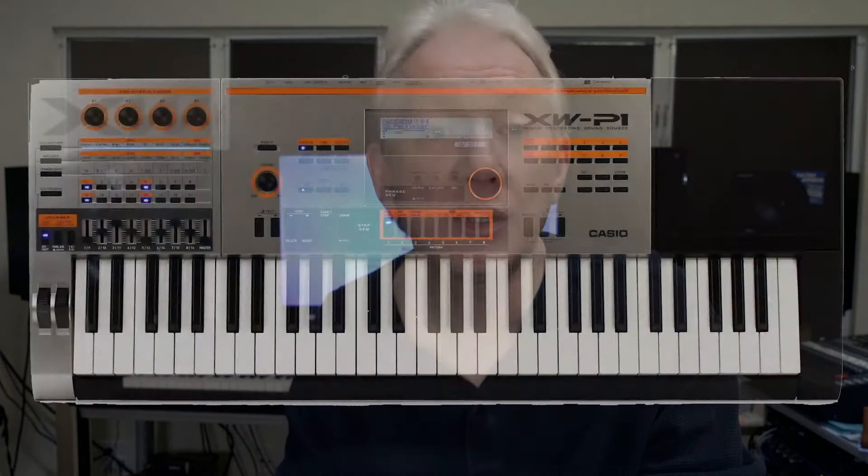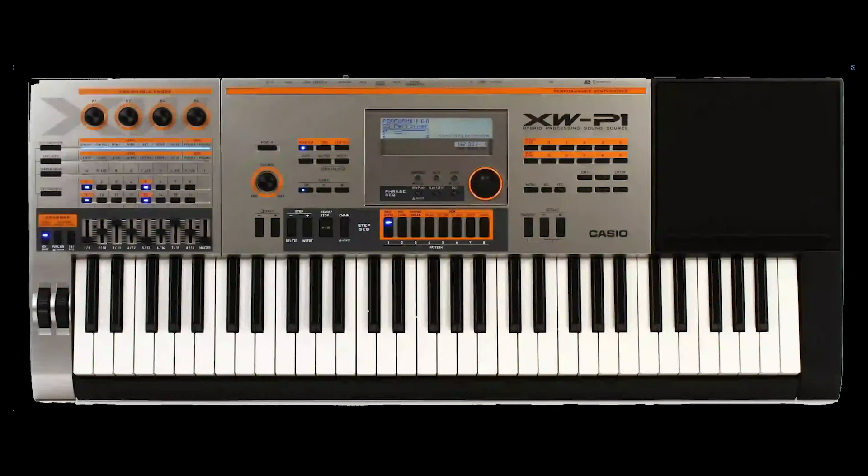Another thought: the Casio XW P1 looks like it copied the Roland design from this period, but the P1 came out years later. It sure looks like they ripped off Roland's orange text and silver face, among other things like buttons, dials, and knobs. It makes me wonder if it was a joint venture between the two companies.